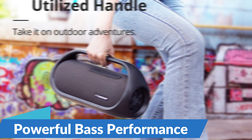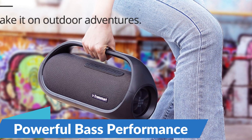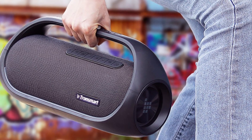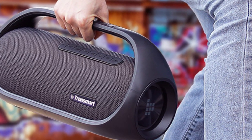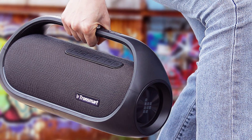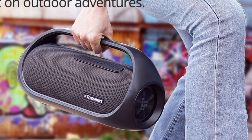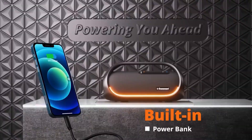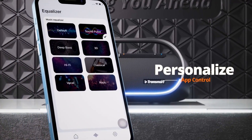Powerful Bass Performance: equipped with dual 30W drivers and passive radiators, the Tronsmart Bang Speaker delivers rich, room-filling sound with deep, powerful bass that you can feel. Whether you're playing hip-hop, EDM, or rock music, this speaker ensures that every bass line hits hard and every kick drum packs a punch, immersing you in the music and energizing your party.